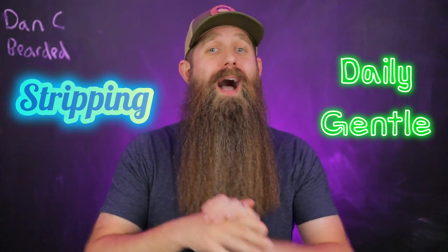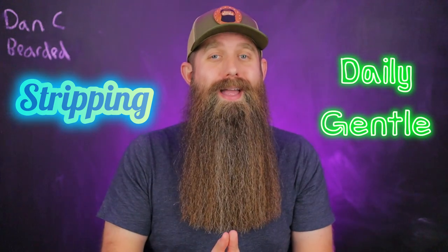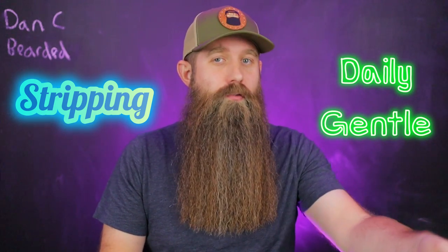There are two types of beard wash: a daily gentle type and a stripping type. One of the most common questions I get — like just the most common in general — is how can I tell if a beard wash is stripping or if it is a daily gentle?